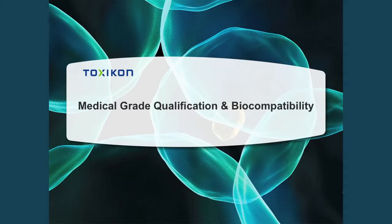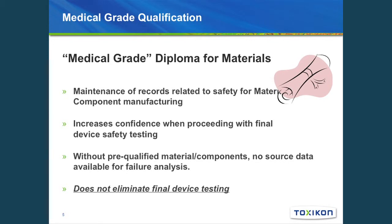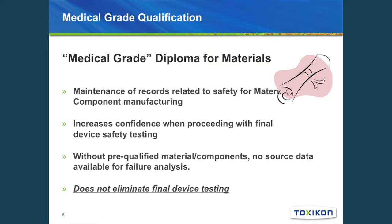Medical grade really is documentation that supports the safety related to a material or the components utilized in the manufacturing of a medical device. It increases confidence in proceeding with the utilization of that component in the design of that device system. It also helps in understanding potential failures, because without any pre-qualified material you don't have source analysis for biocompatibility testing if there were to be an issue. Importantly, this does not eliminate the need for final device testing.